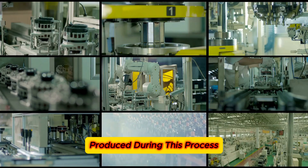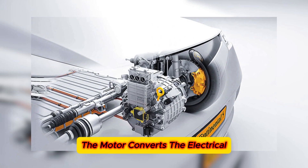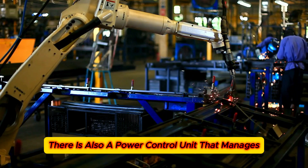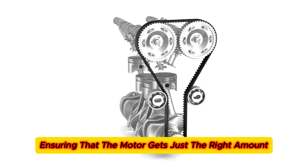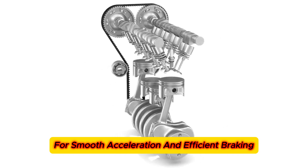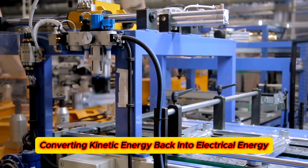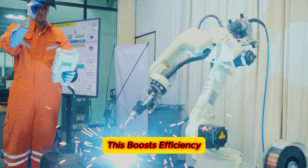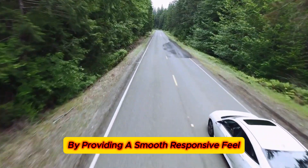The hydrogen produced during this process is then used as fuel for the motor. The motor converts the electrical energy from the hydrogen into mechanical energy that drives the wheels. There is also a power control unit that manages the flow of electricity, ensuring that the motor gets just the right amount for smooth acceleration and efficient braking. During braking, the motor actually works in reverse, converting kinetic energy back into electrical energy and storing it in the battery, which boosts efficiency and provides a smooth, responsive feel.